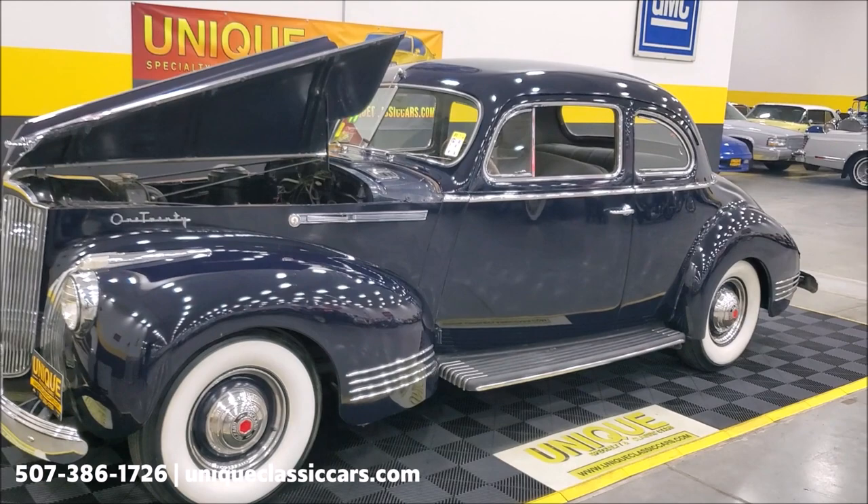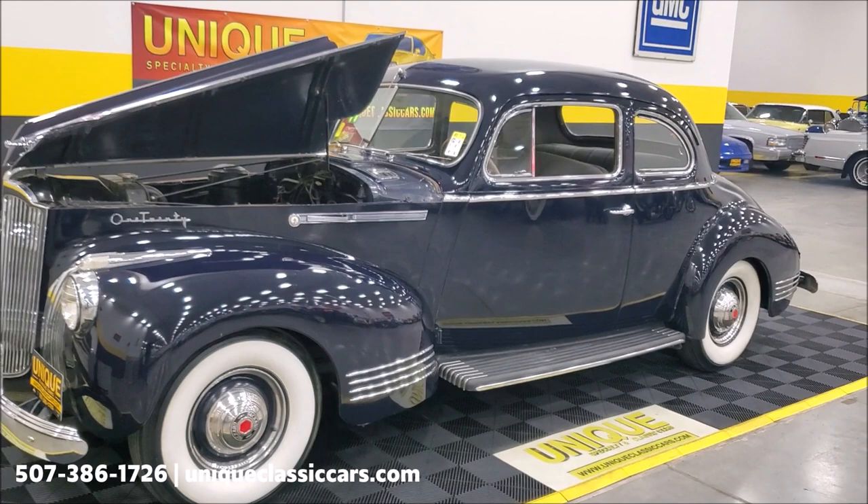Again, you can see all the still pictures of this car on our website at uniqueclassiccars.com. Trade-ins are considered and financing is available as well.